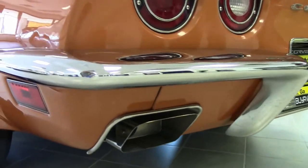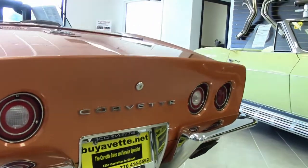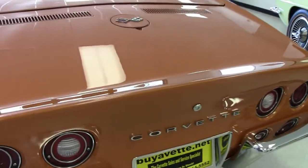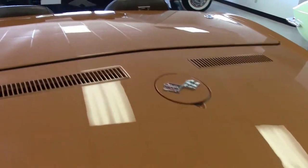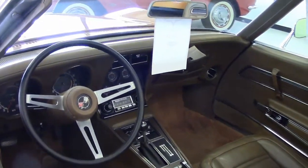As you can see as the camera goes around this car, it is just a beautiful, beautiful car. Ontario orange — kind of a rare color, a little bit different. It's got a brown interior, so the colors match really well.